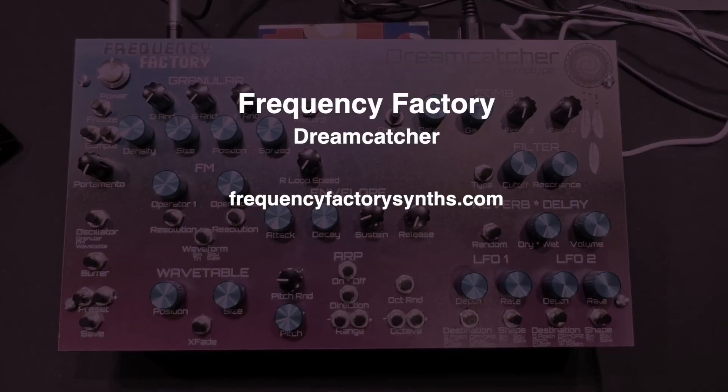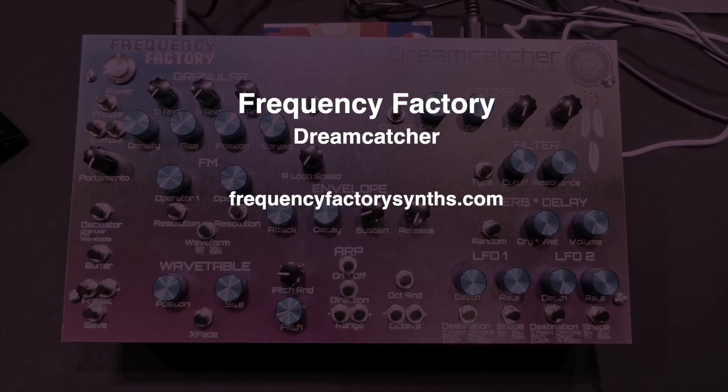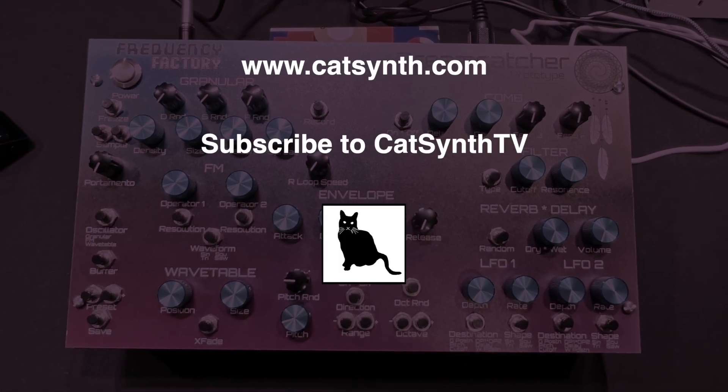To find out more about Dreamcatcher from Frequency Factory, please visit their website and check out the description below this video. Thanks for watching, and please subscribe to KatSynthTV. You are watching KatSynthTV.